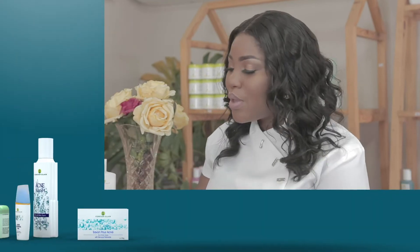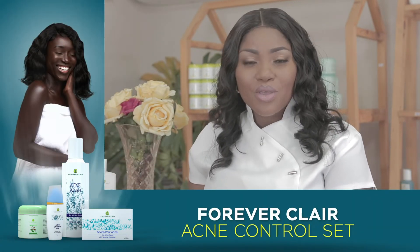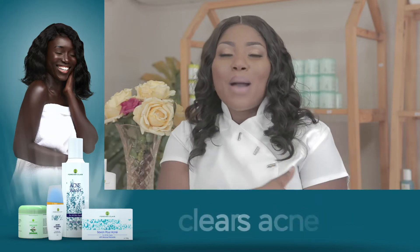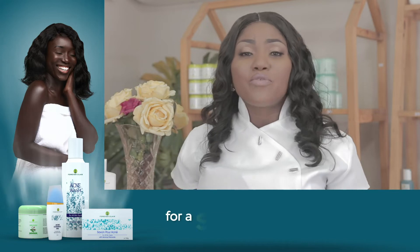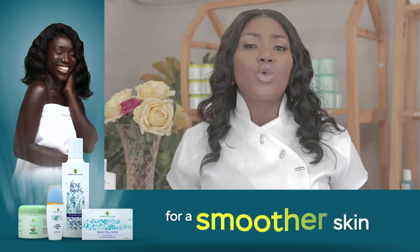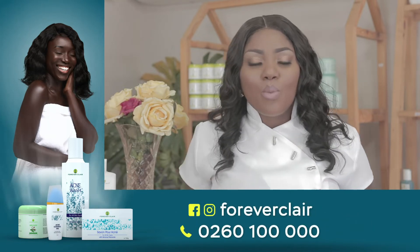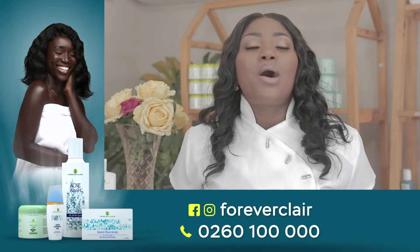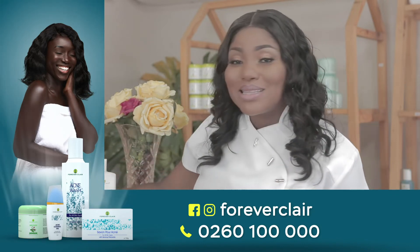Once you've had your bath with the acne control soap, I'd recommend that while having your bath, apply an ample amount of the soap at the affected areas. So if you have your stretch marks on your arms, legs, or buttocks, apply an extra layer of the acne control soap. Leave it on for about three minutes and then wash off.